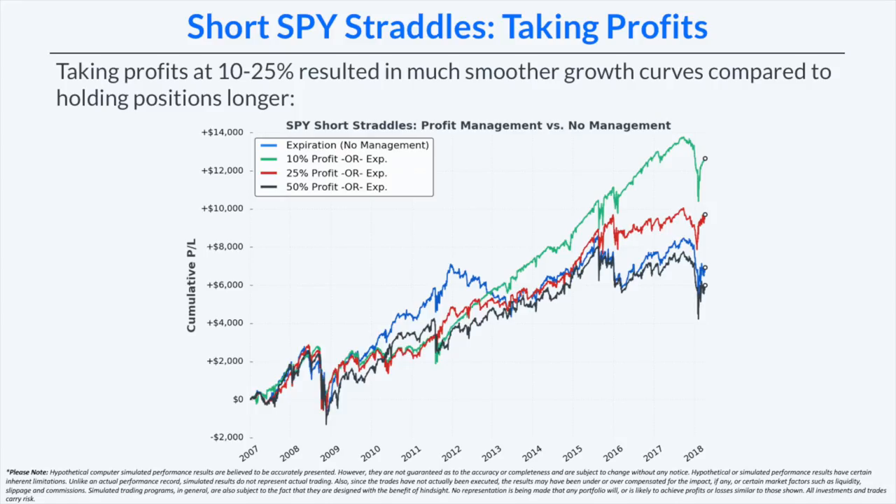These results were surprising: managing profits at 10% of the premium received had the smoothest growth curve, pretty much straight up from mid-2011 through end of 2017. Managing at 25% also performed very well, though less consistent than 10%. Taking profits at 50% behaved almost exactly like holding to expiration because many short straddle positions won't reach 50% profit — if they do, it's usually in the final days before expiration, when at-the-money options have the most time decay.